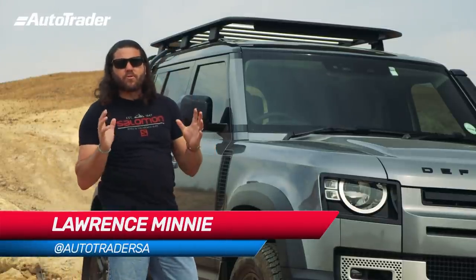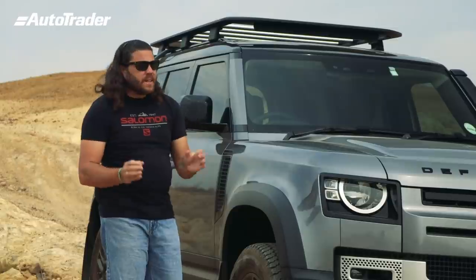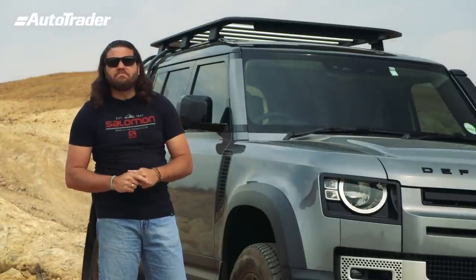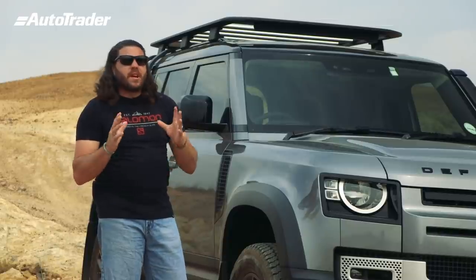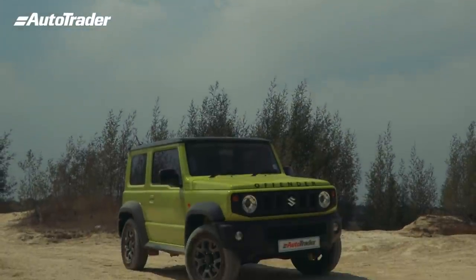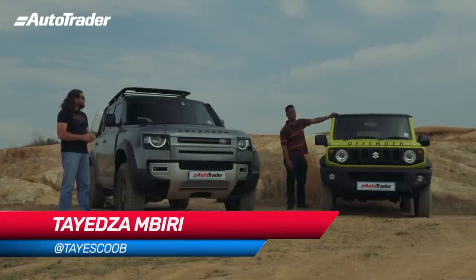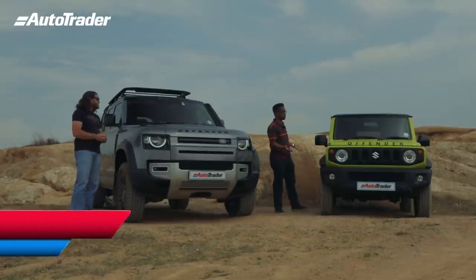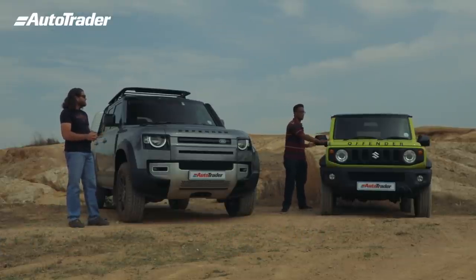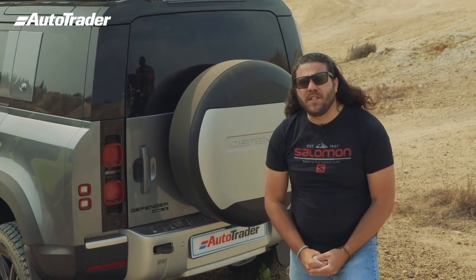Our question today is: how much money do you need to spend to have fun off-road? I'm behind the wheel of the brand new 2020 Land Rover Defender, a nameplate that has been with us since the 50s. Today we have a guest presenter Tay in the Suzuki Jimny, also a nameplate that's been around since the 70s. This is the fourth generation Jimny, and this is going to be David going up against Goliath.